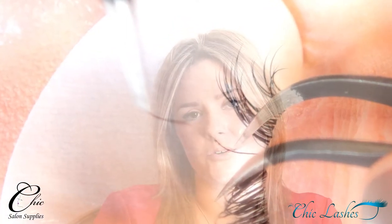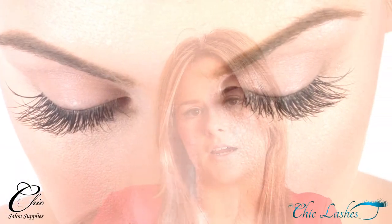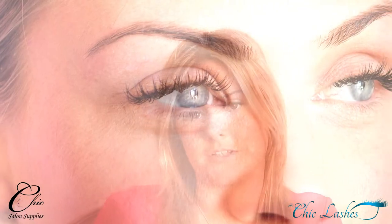Our Chic Lash course is a one-day course running from 10am to 5pm. On completion of the course you will receive a Beauty Guild accredited certificate, a full Chic Lash training kit, a DVD, and a training manual for you to refer to. Thank you for taking the time to watch our short video.